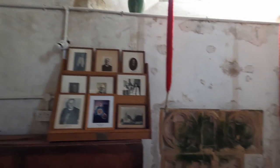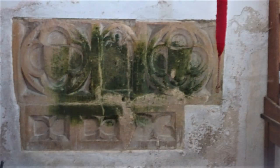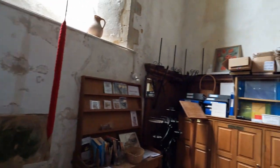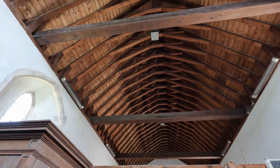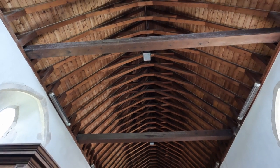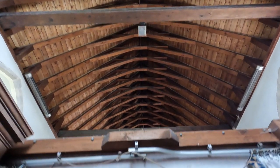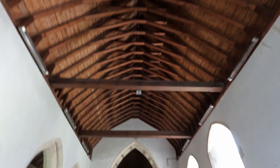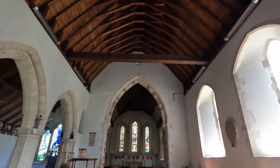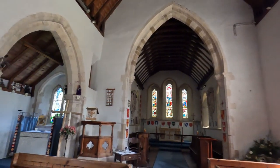We've got these stones set into the wall here, and it looks as if they've got coats of arms in the middle, but there's nothing on there. If I look up to the ceiling, it's another one of these churches with what looks like an upturned hull of a boat - all of wood. It's just one central aisle with one small aisle to the left.